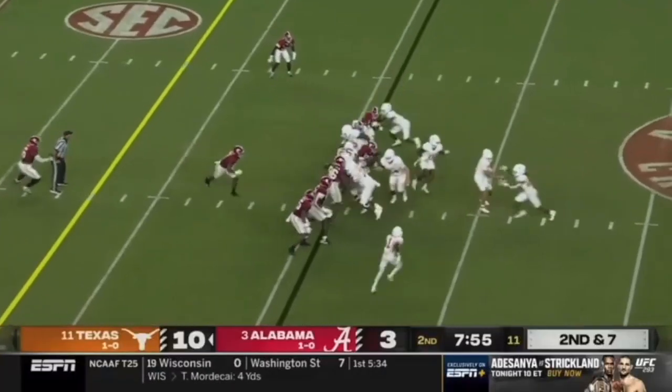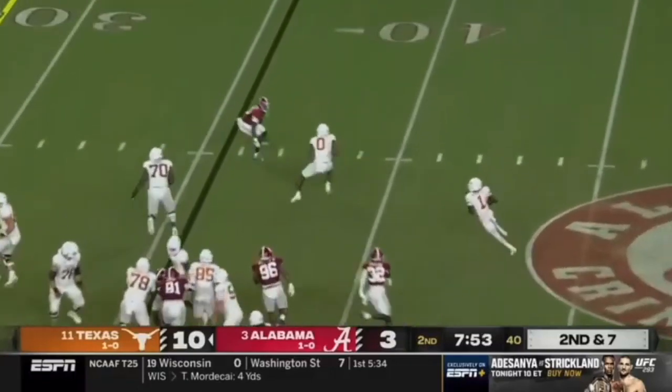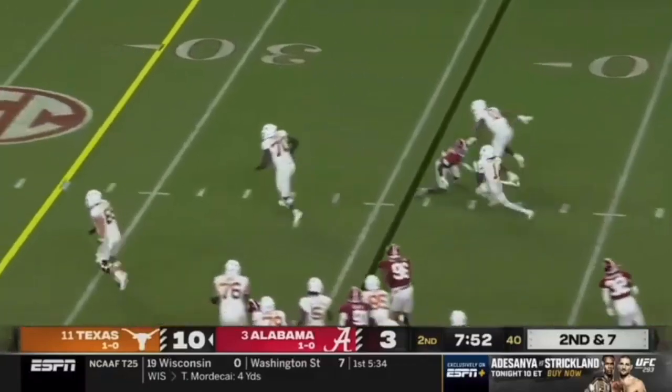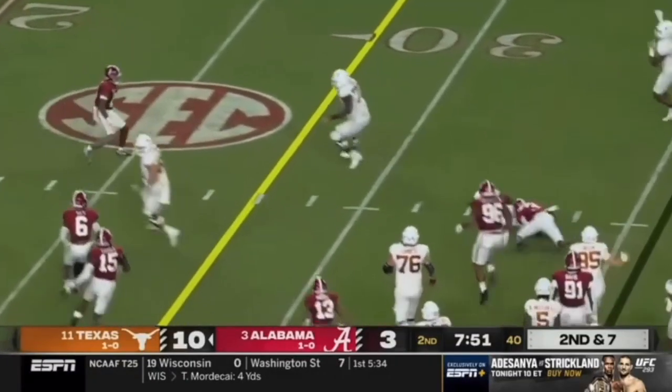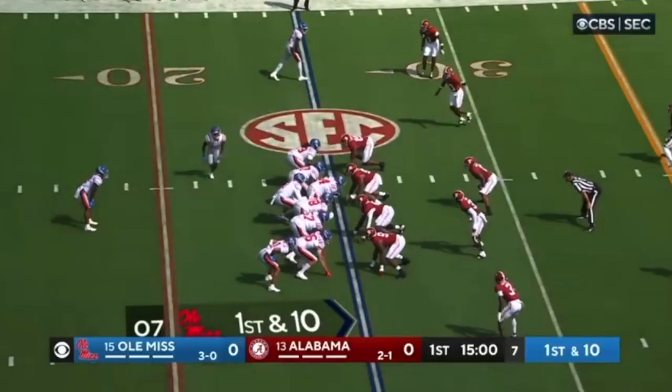This is one of my favorite plays of his. Texas schemes this great — they've got plenty of blockers and they've got a speedster with his hands on the ball. If Arnold doesn't make this play, this is going to be huge. But he makes the play. Third down coming up. That could have been a touchdown. That was schemed extremely well.